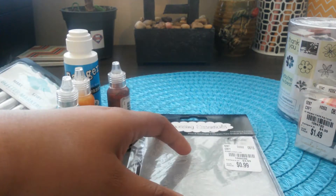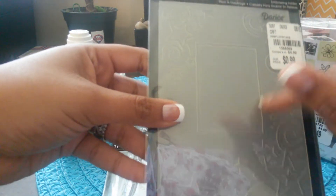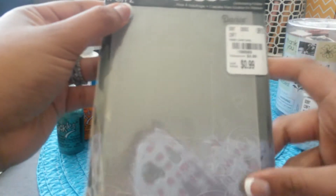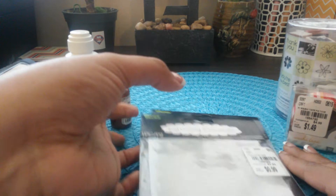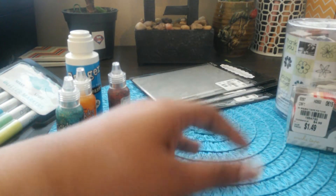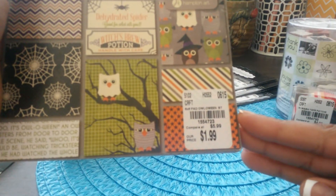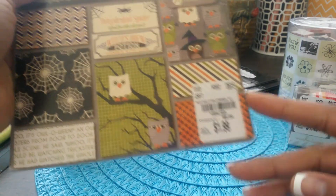If you're into embossing, they had a lot of embossing folders. This one is a flames design, and this one is a nature pattern with flowers. This one would be good to put a picture in the center and add stars. I just picked up three — I wanted to try embossing out.